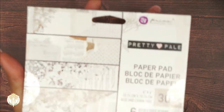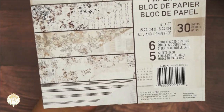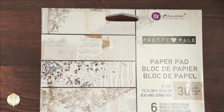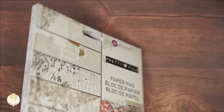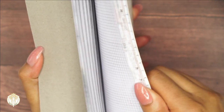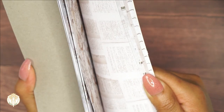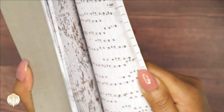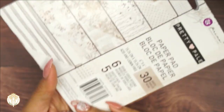This is from the Prima Pretty Pale collection — everything I show you today will be from that collection. Here's what the papers look like in this particular paper pad. I didn't get a chance to open it; I've been having to allow all my packages to basically sit in my garage and not really opening things as soon as they come in. These are gorgeous papers — I really like them. With the Pretty Pale collection, you can add any accessories you want because pretty much any color will match.